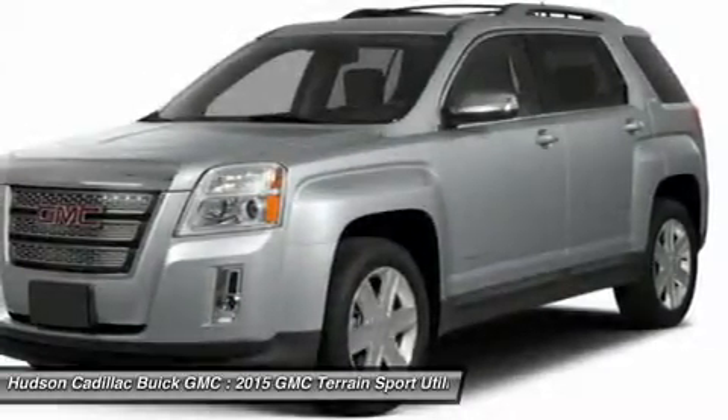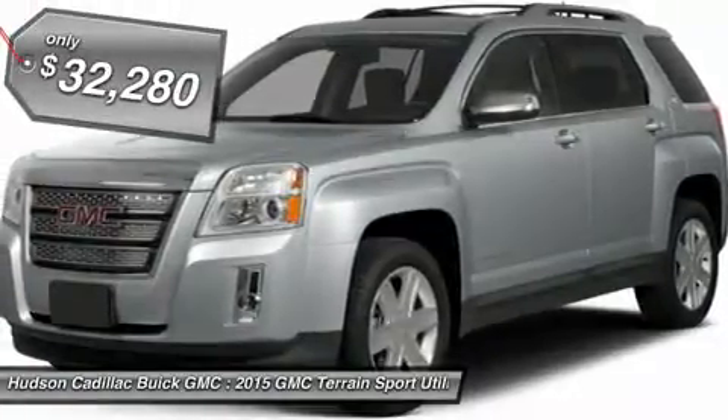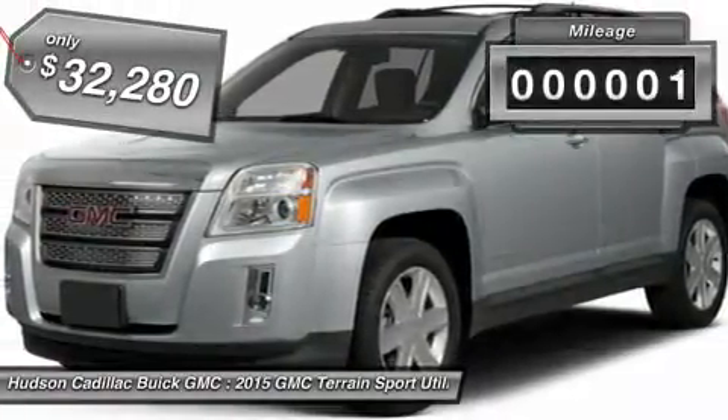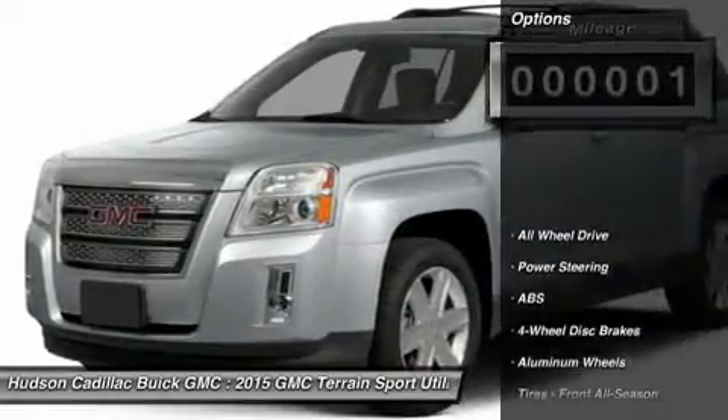An EPA-estimated 32-highway MPG is not bad either, and is priced below $35,000. This vehicle has less than 100 miles. Here are some of this vehicle's great options.